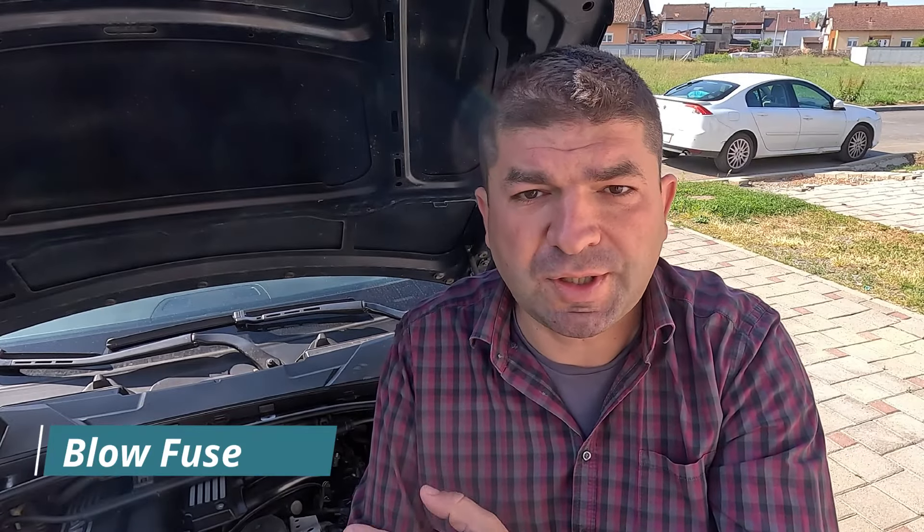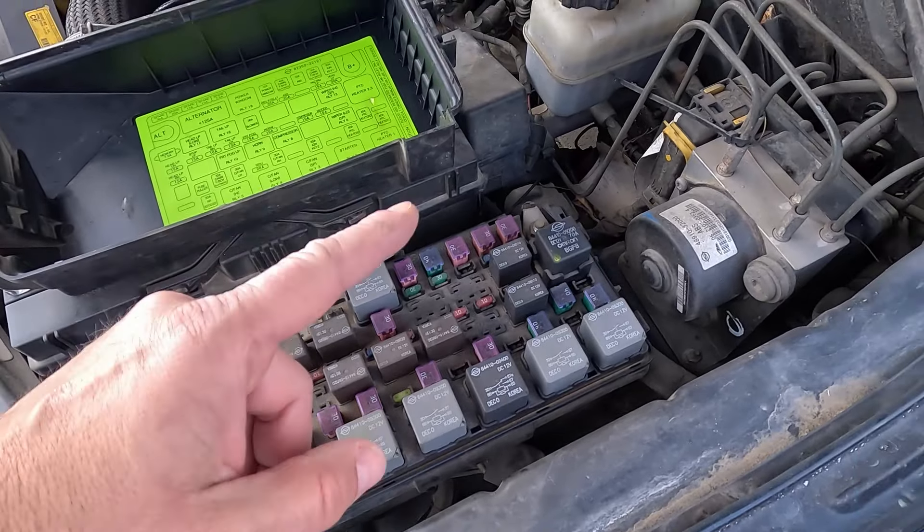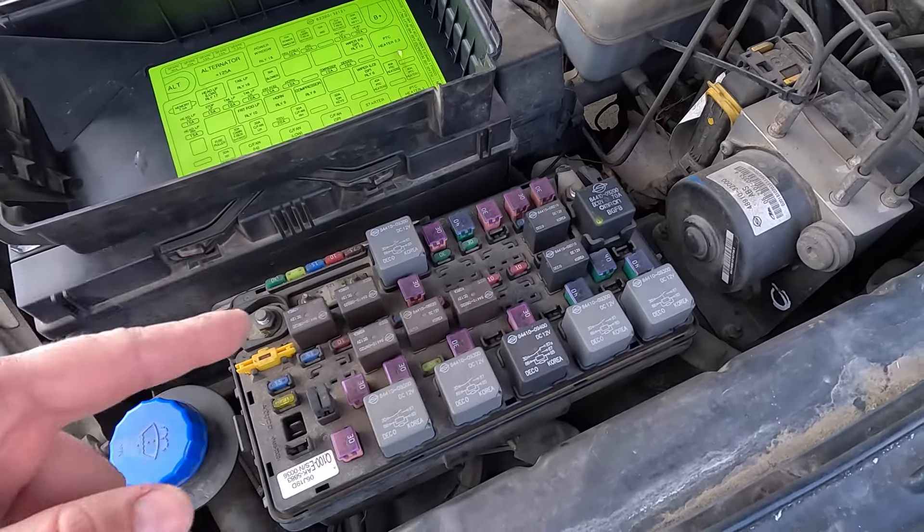As with anything else electrical, the traction control system has one or more fuses protecting all its components from overloads or shorts. However, these fuses are known to blow occasionally, which prevents the control modules from getting the right information, triggering the TC light on the dashboard.